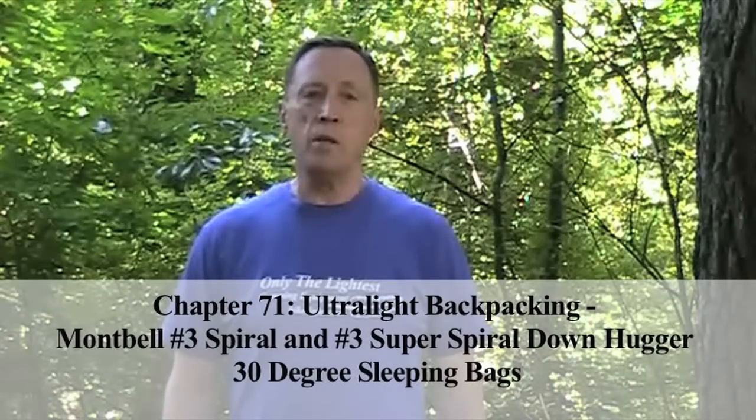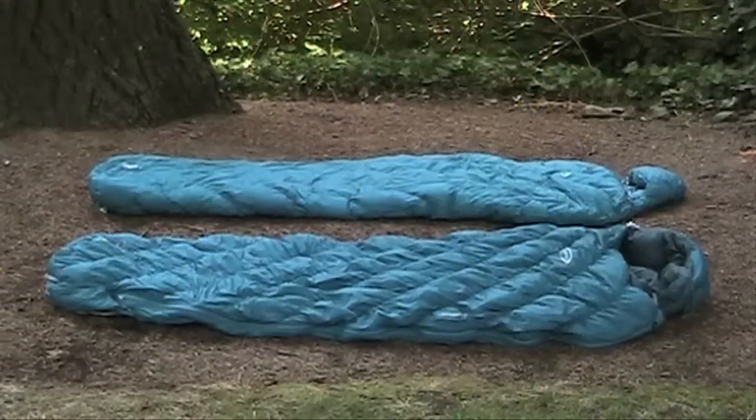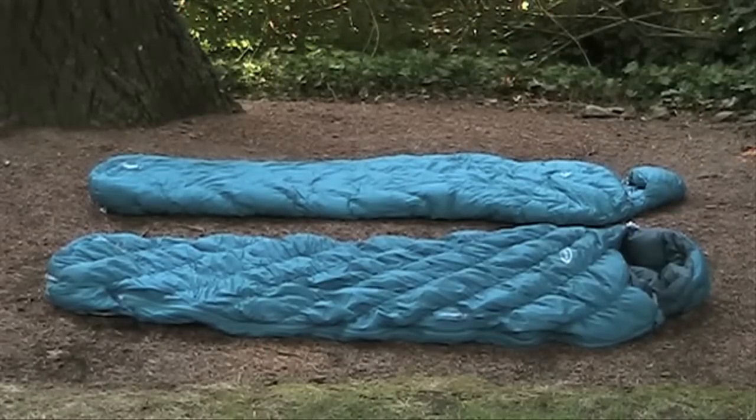Hi, I'm Steve Green. MontBell makes some of the best and most innovative sleeping bags for ultralight backpackers. The number three Super Spiral and number three Super Spiral Downhuggers are the lightest and most compact of their 30 degree bags. Let's take a look at the features of each.